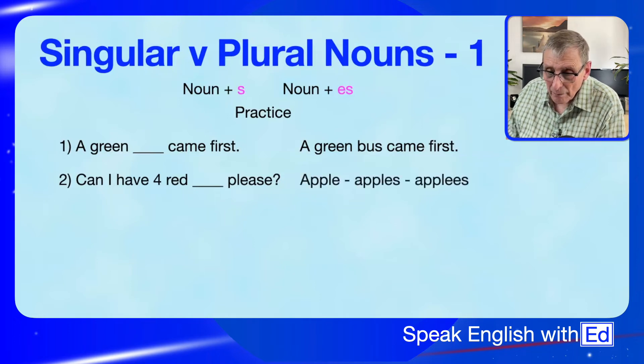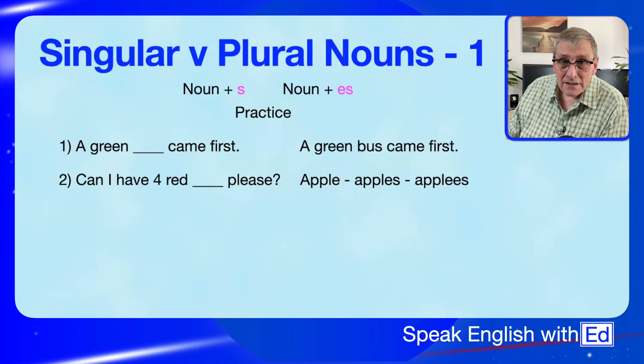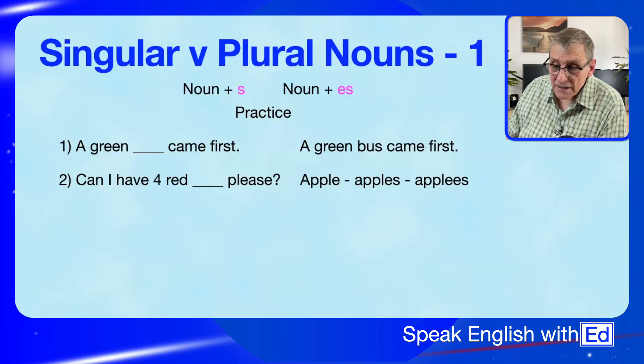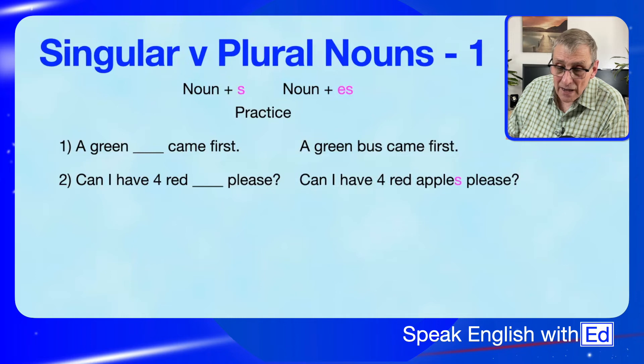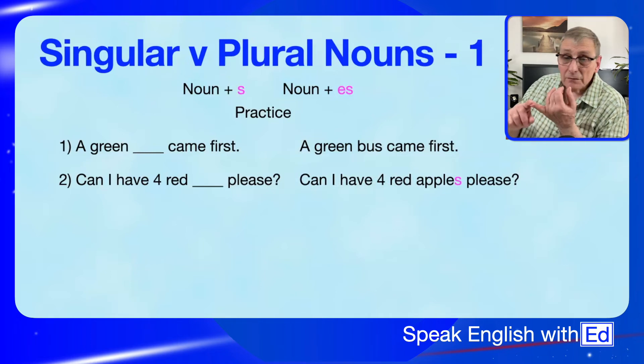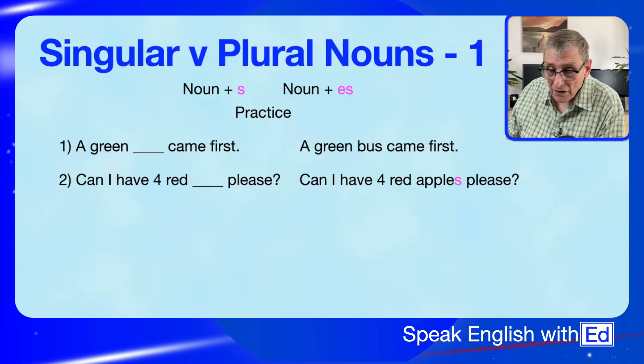Next: 'Can I have four red ___ please?' The word is 'apple'. Is it 'apple' with no ending, 'apples' with an S, or 'apples' with ES? Well, it's 'apples' with an S — because 'apple' doesn't end in S, SS, SH, CH, or X. So you just add an S.